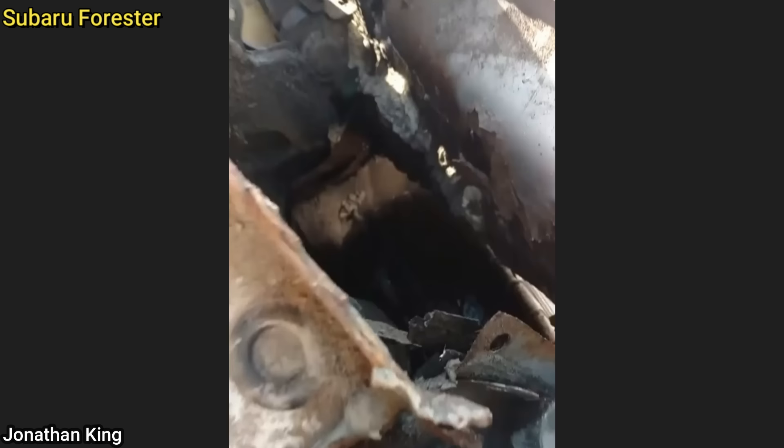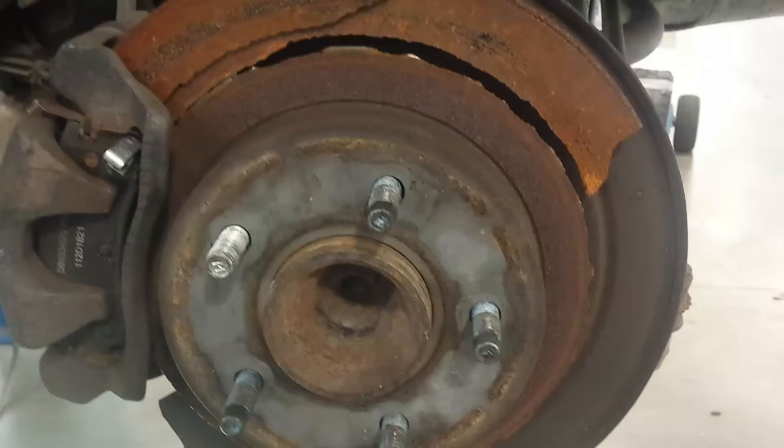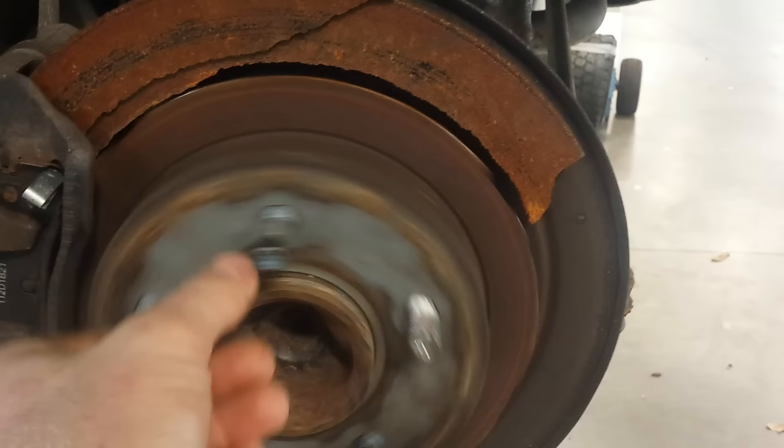This customer drove five miles to this shop with their car all over the road. The technician noticed the passenger side rear strut tower to be completely rusted out. He notified the customer that their vehicle was not safe to drive, and the customer ended up driving the vehicle away anyway.